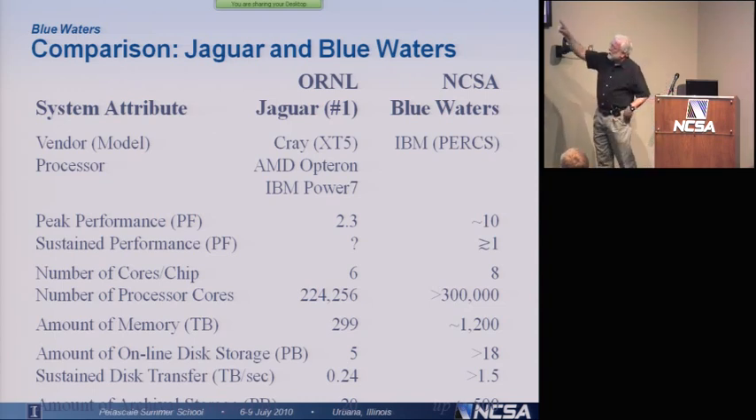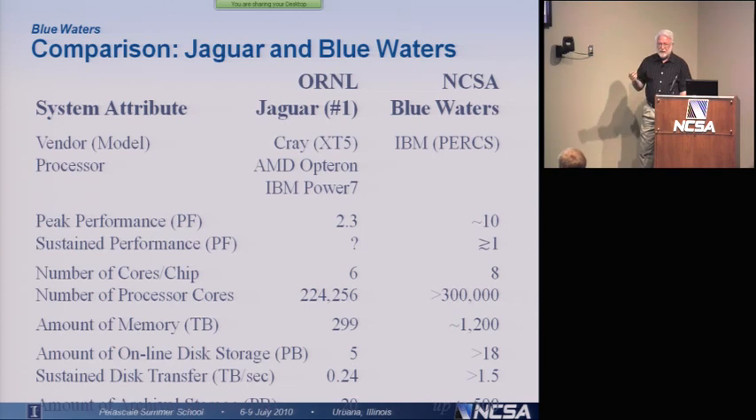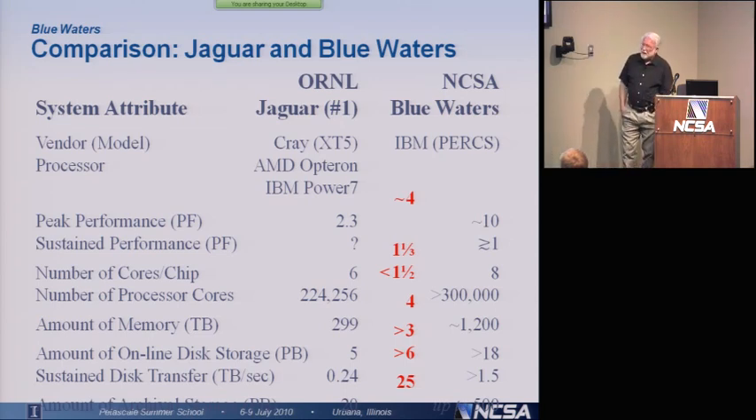There are just a little less than 225,000 cores in Jaguar. There's actually just a little more than 300,000 cores in Blue Waters. So you can see that each of the cores is a lot more powerful in Blue Waters. We're getting a factor of four increase in performance with only about a 50% increase in the number of cores.